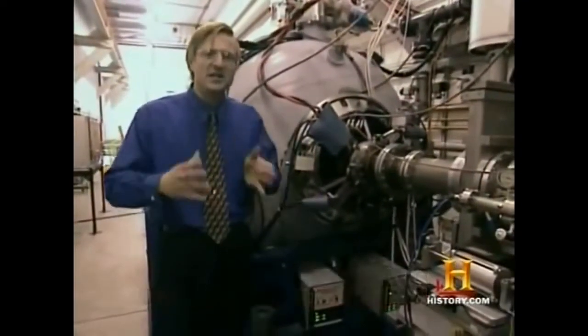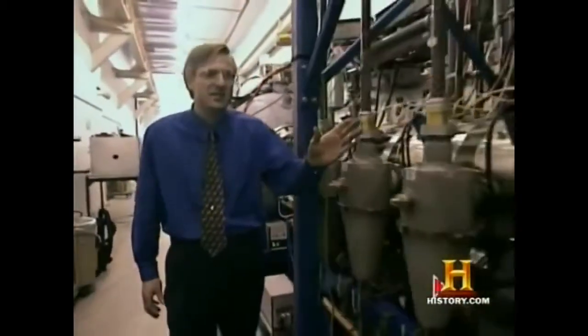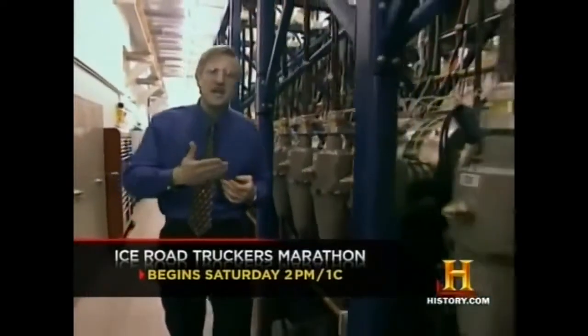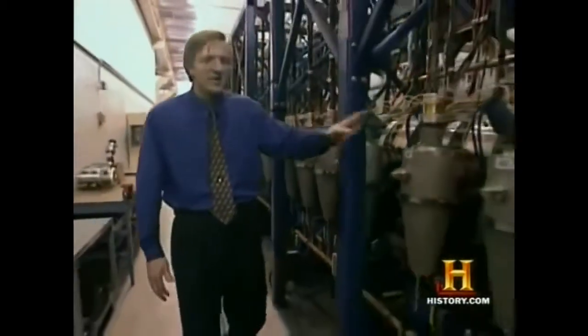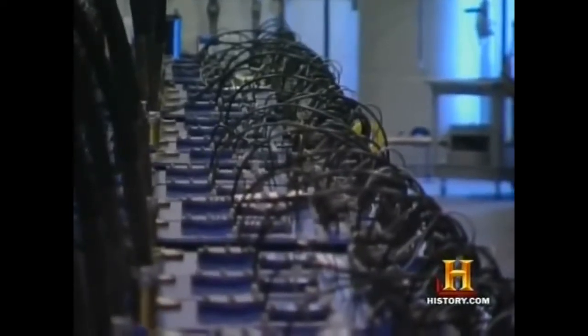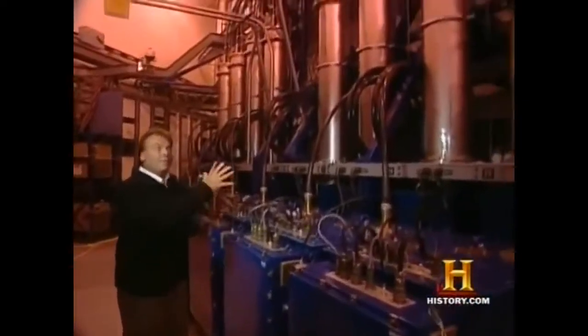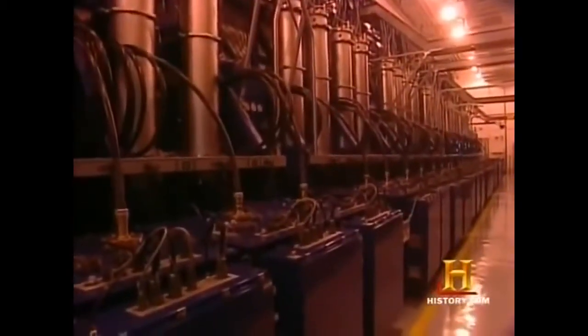The electron beam accelerator is the heart of the first DART X-ray source. Electrons are made and then converted into X-rays, accelerated like a marble rolling down a staircase — every time the marble reaches a stair, it gains energy. Each of the power supplies produces 250,000 volts; when combined, DART produces a 15-million-volt pulse for 70 billionths of a second. A tremendous amount of power generates high-powered X-ray bursts lasting less than one ten-thousandth of a second.